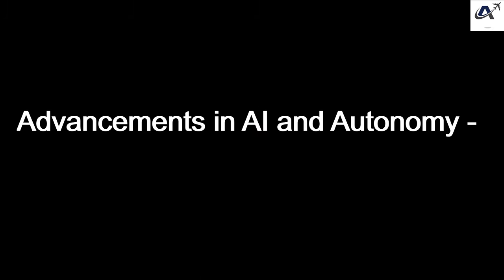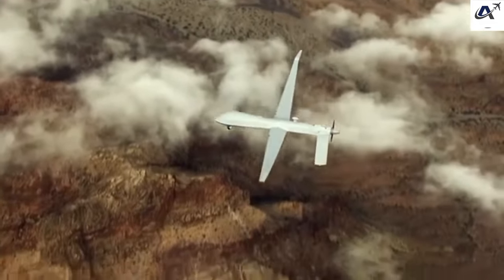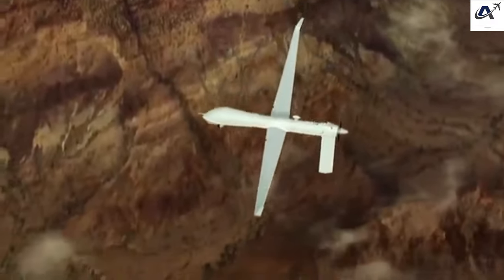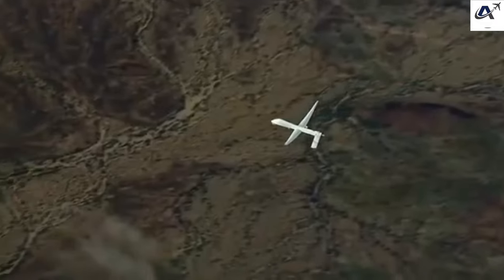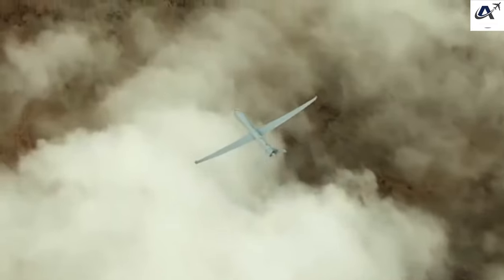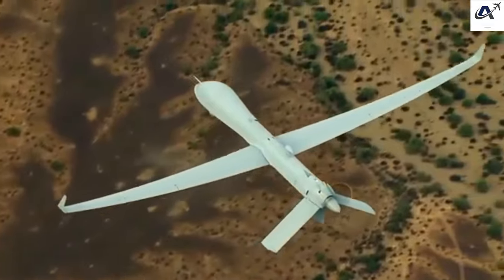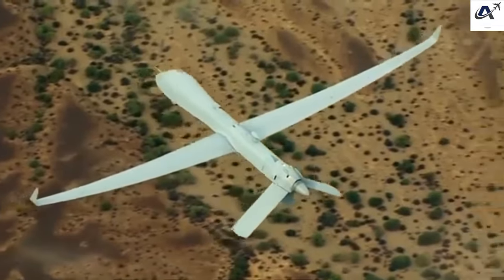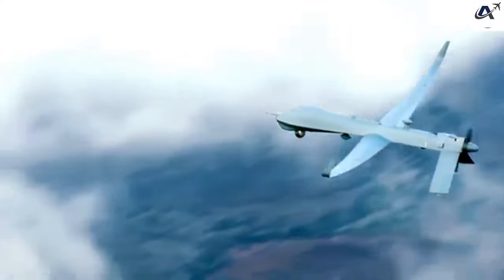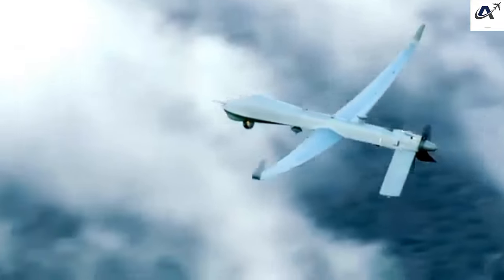Reconnaissance Drones — General Atomics MQ-1 Predator: The Predator is one of the most well-known reconnaissance drones, capable of carrying out intelligence, surveillance, and reconnaissance (ISR) missions. It can transmit real-time video and images to ground stations. The MQ-1 can remain airborne for up to 40 hours, making it an invaluable tool for extended missions. Some variants are armed with Hellfire missiles, turning them into offensive weapons.